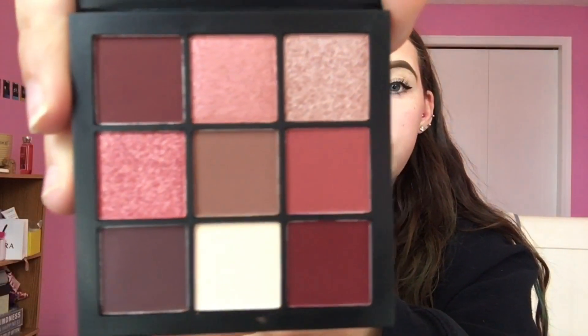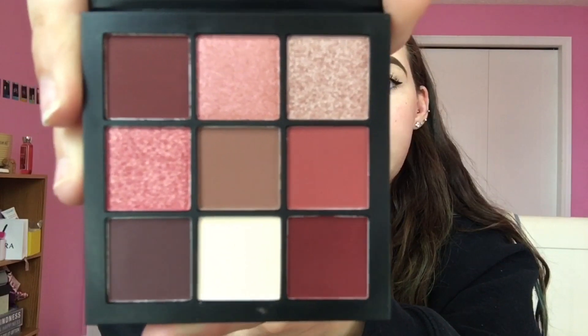I have green, blue, purple, neon, and now more of a natural palette from them. If I were to travel, I'd probably take this one for an everyday look. These are so pretty — I want to give you guys a better look at the colors because they're absolutely beautiful.